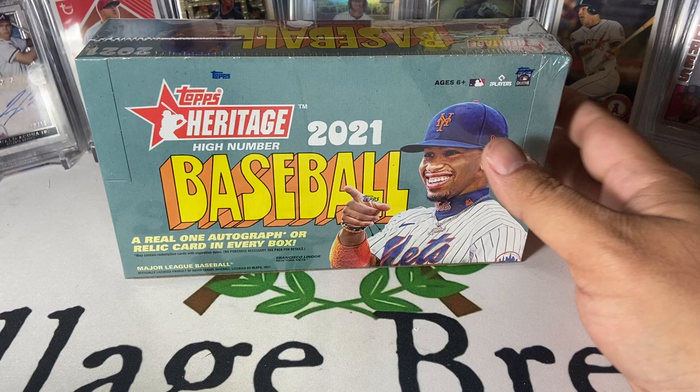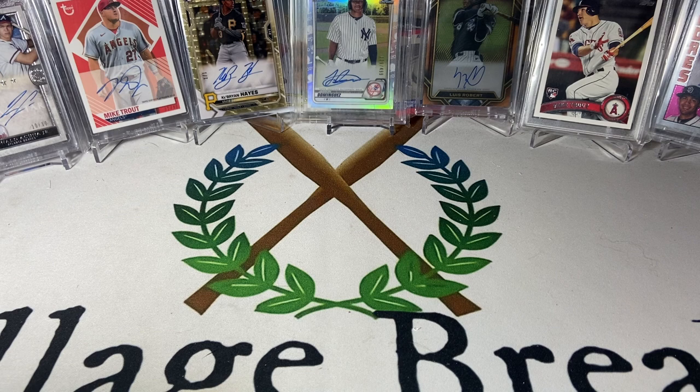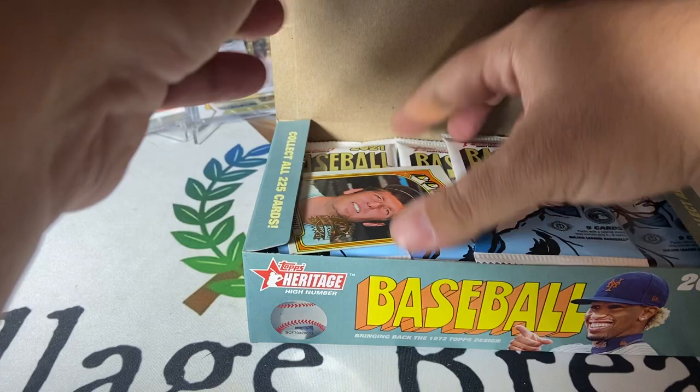Hey folks, Coach here with Village Breaks. Went to the LCS to buy some supplies and they were having a summer clearance sale with a big table of stuff at 20% off. I got this hobby box for less than 50 bucks, so I needed to know what was in it. We're going to find out together — it is Topps Heritage High Number from 2021, pretty good rookie class. Let's see if we can get lucky and hit an auto of a good one.